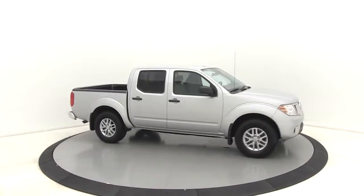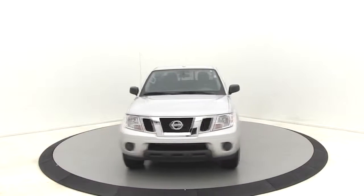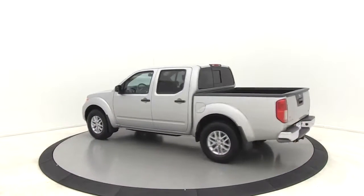Come test drive the 2017 Nissan Frontier. The Nissan Frontier offers a full-length, fully-boxed frame for strength, serious off-road capabilities, and a five-star rating for side-impact crash safety.